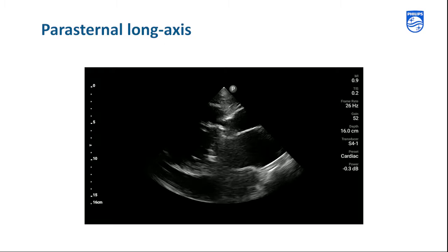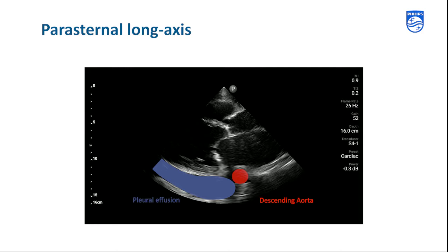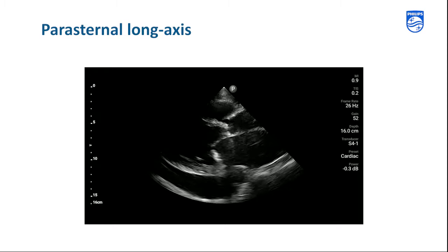We also note that there is a pleural effusion behind the LV. We distinguish this as a pleural effusion because a pericardial effusion would track anterior to the descending aorta. Before we move on to the short axis view, we also note that the aortic valve appears thickened with poor excursion, and the mitral valve opening is reduced.